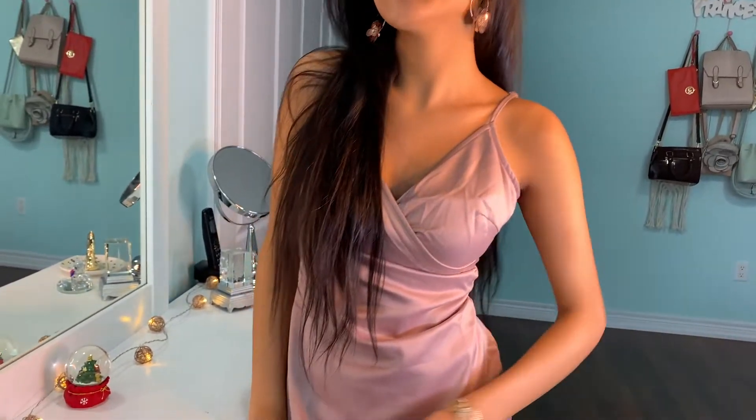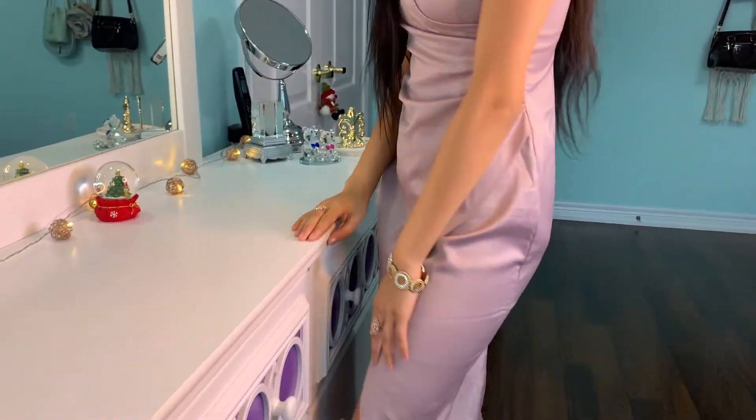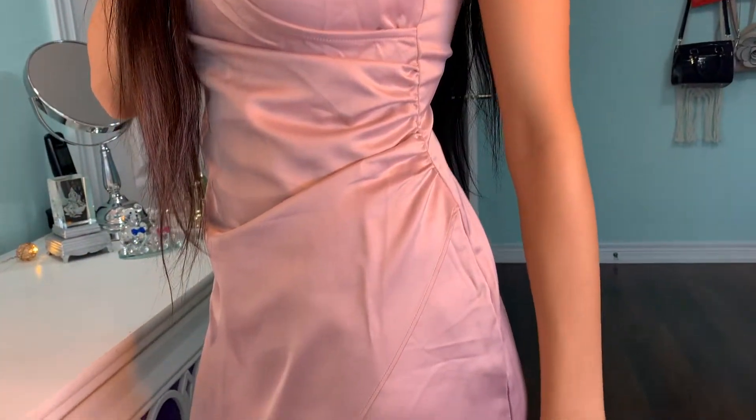The first outfit, which is definitely my favorite, is the Fetching Mob Champagne Mini Dress. It looks so expensive but it was only $10 — can you believe it? What I really like about this dress is that it has adjustable straps so you can fit it to your liking. This dress is girly and flirty and is absolutely perfect for a night out with your friends.